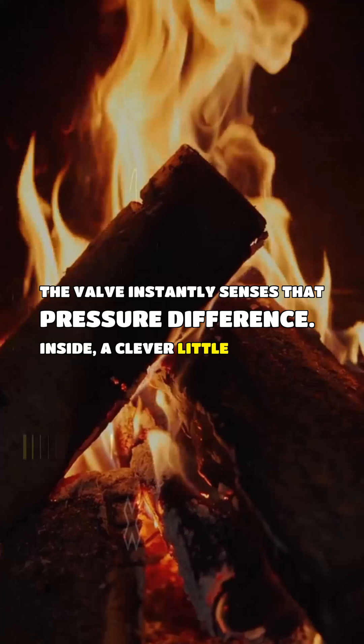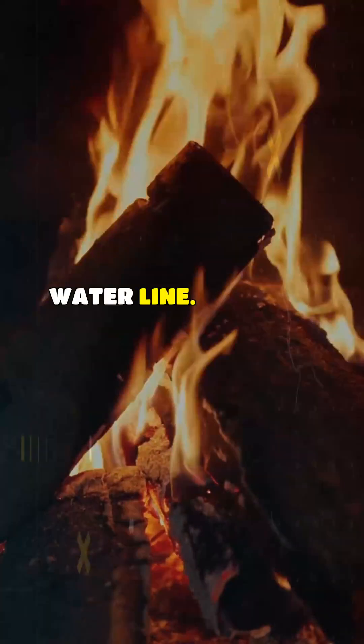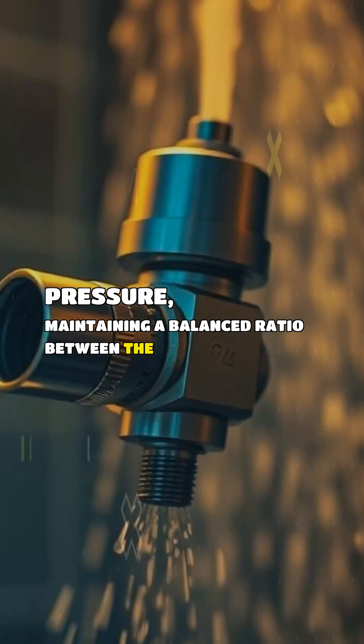Inside, a clever little spool or piston immediately moves to restrict the high-pressure hot water line. It rapidly adjusts the flow to compensate for the lost cold pressure, maintaining a balanced ratio between the two.